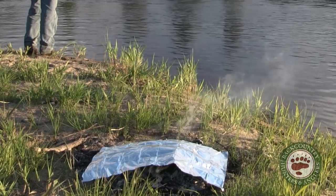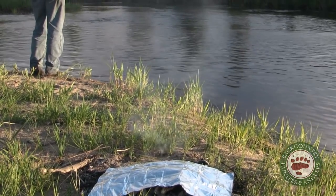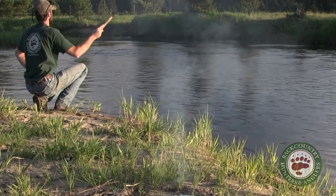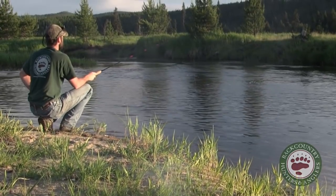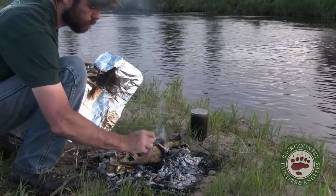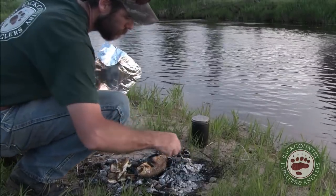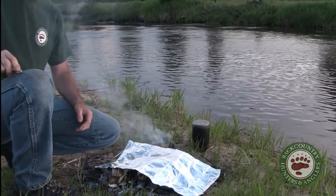Might as well see if I can catch another fish while that's cooking. I can smell those porcinis already. I'm going to cook for a little longer — don't want to be getting any parasites.